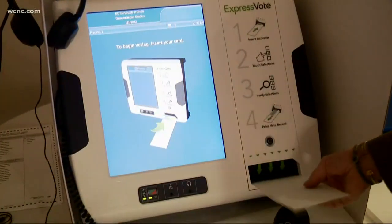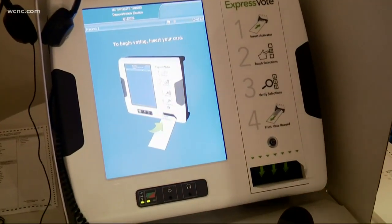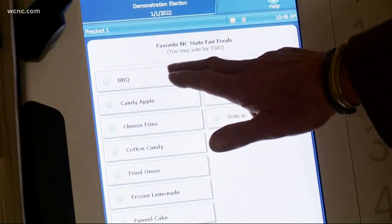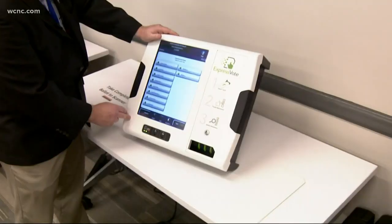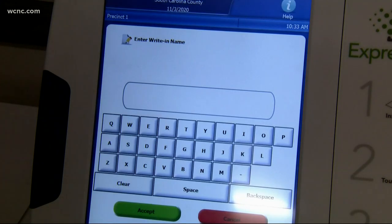An end to a controversial debate on how Mecklenburg residents will vote. As one commissioner noted, 'We do not have a choice — the state has told us we have to change it.' The Mecklenburg Board of County Commissioners voted 8 to 1 in favor of this machine, made by Election Systems and Software.